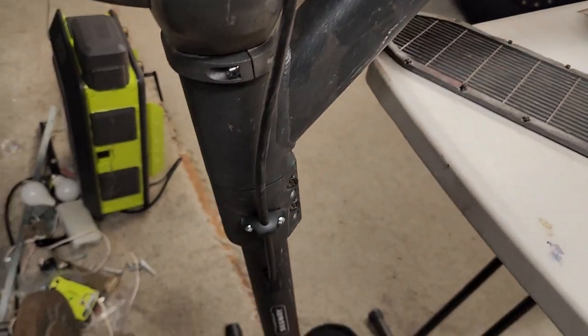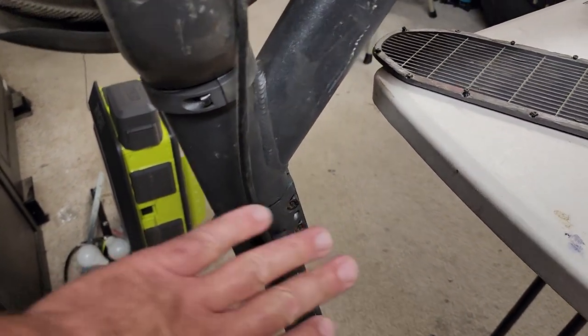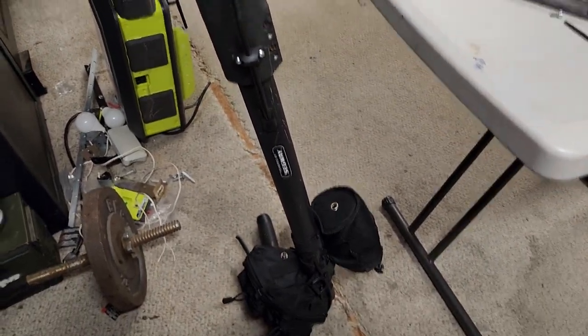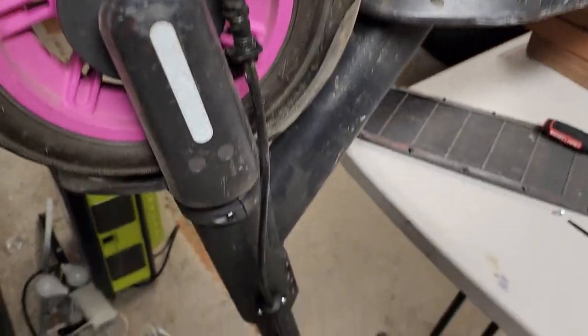Lyft, Bird, and some of these rental companies contracted with Segway on a specific model made for them. These are Ninebot Max G30s - I believe they're gen ones, made slightly different than the consumer model. The main difference you'll see is the stem doesn't bend, the neck doesn't fold, so you can't fold this thing up and put it in your vehicle.